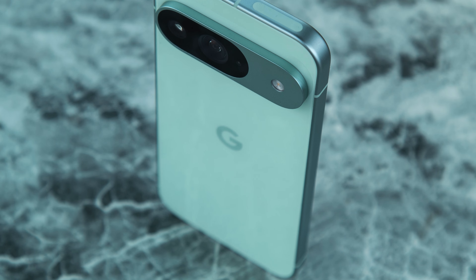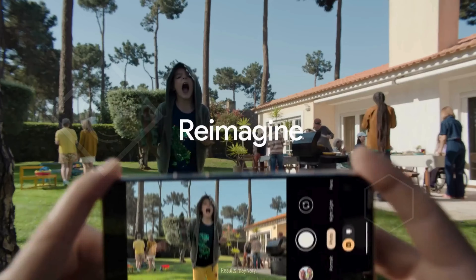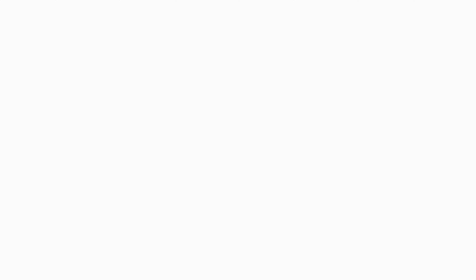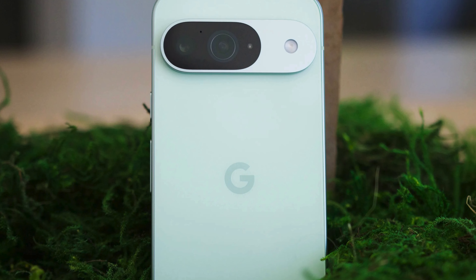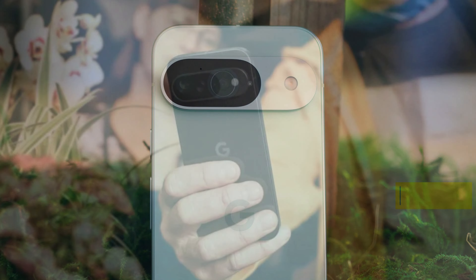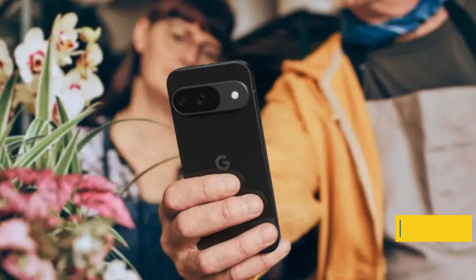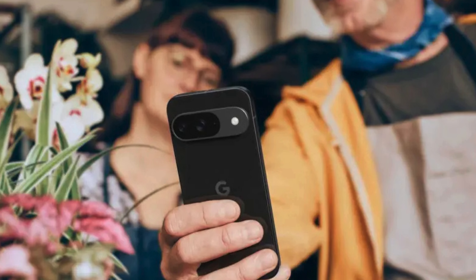Equipped with the Google Tensor G4 processor and 12GB of RAM, the Pixel 9 ensures a smooth, responsive experience. With a 24-hour battery life that extends up to 100 hours with extreme battery saver, you won't miss a moment. The sleek design featuring damage-resistant glass and curved edges ensures durability, while seven years of OS and security updates keep your phone protected and up-to-date.